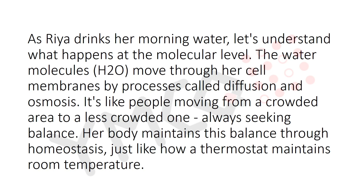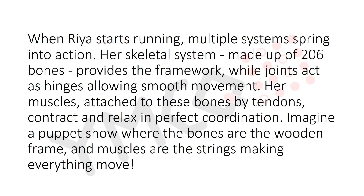As Ria drinks her morning water, water molecules (H₂O) move through her cell membrane by a process called diffusion and osmosis — like people moving from a crowded area to a less crowded one, always seeking balance. Her body maintains this balance through homeostasis, just like how a thermostat maintains room temperature.